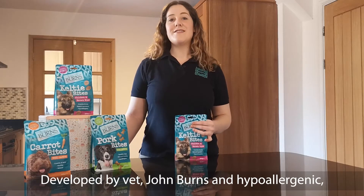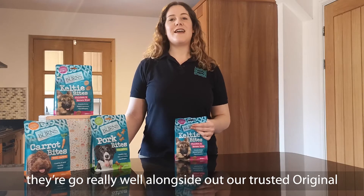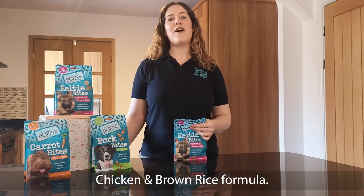Developed by vet John Burns and hypoallergenic, they go really well alongside our trusted, original chicken and brown rice formula.